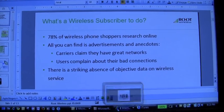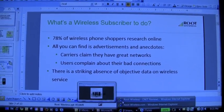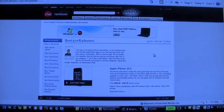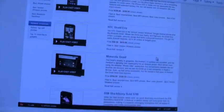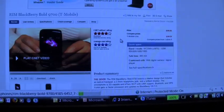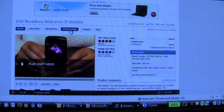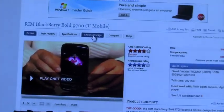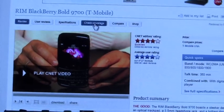I'll go to CNET where our data is currently available in beta form. We're up on CNET in 15 markets right now. Let me go down and choose a RIM device, although at the moment none of this information is device-centric. Going forward, we will be measuring the efficacy of the devices as well as the networks.